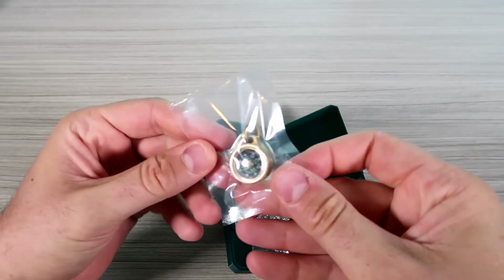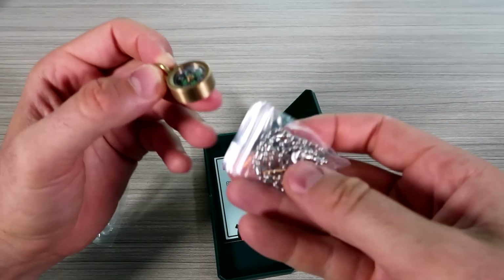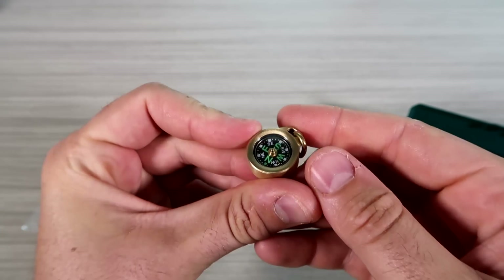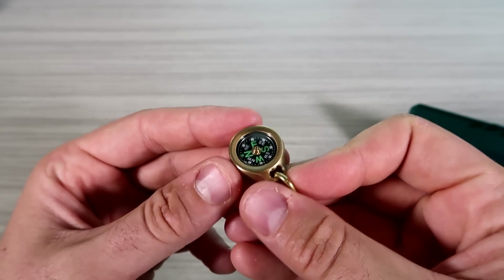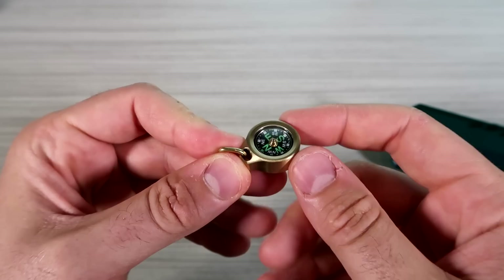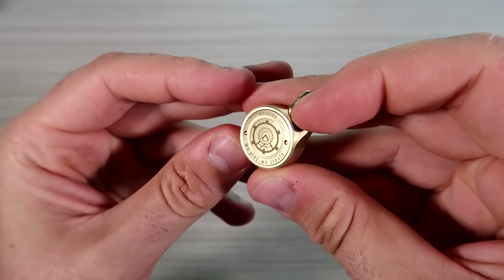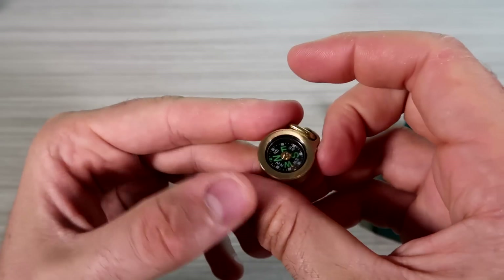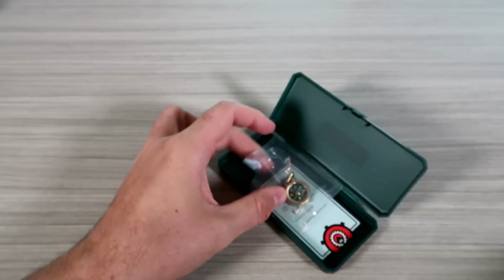They make some unique stuff. Check this out — everyday carry compass, but made out of brass. It comes with one of those chains. Looks like it works pretty good — you can see it spinning. A lot of times you buy a compass and it does not work, those cheap compasses. This one seems to be working consistently. Mac Army compass — definitely worth buying a high-quality one that actually works.